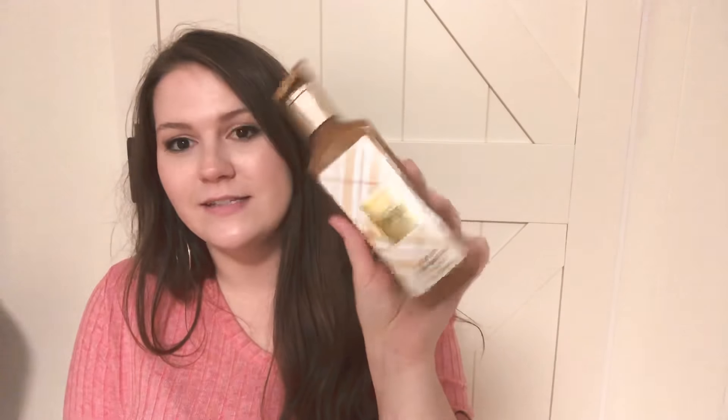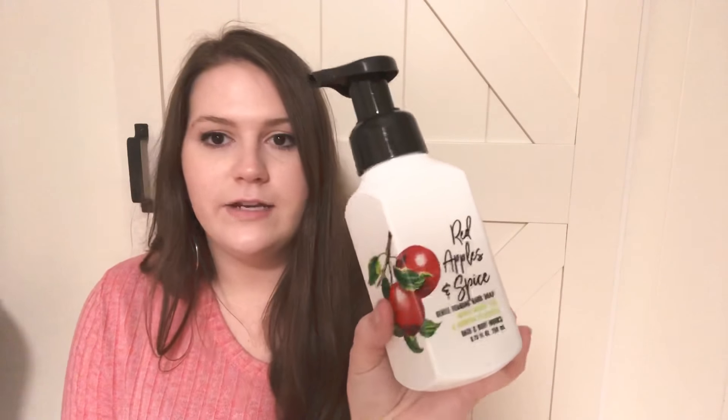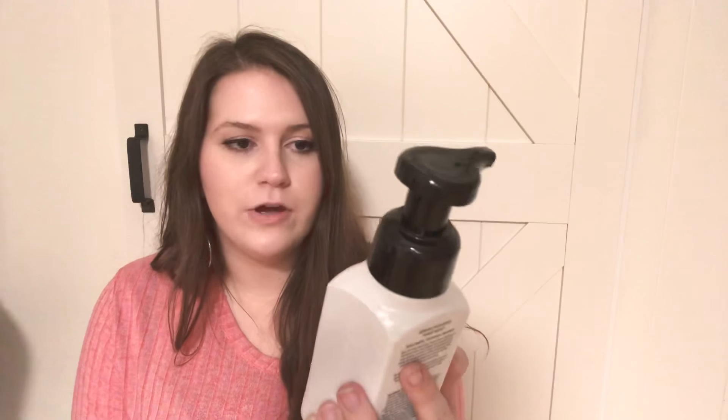Then I also got Marshmallow Pumpkin Latte — I think the packaging on these is adorable. And then around Christmas time I got Red Apples and Spice, since I'm very much an apple and apple cinnamon person. They don't have a nourishing one in this right now, only the foam, but I really love the smell. It smells like an apple pie baking in your oven except it's on your hands — so what more could you really want?